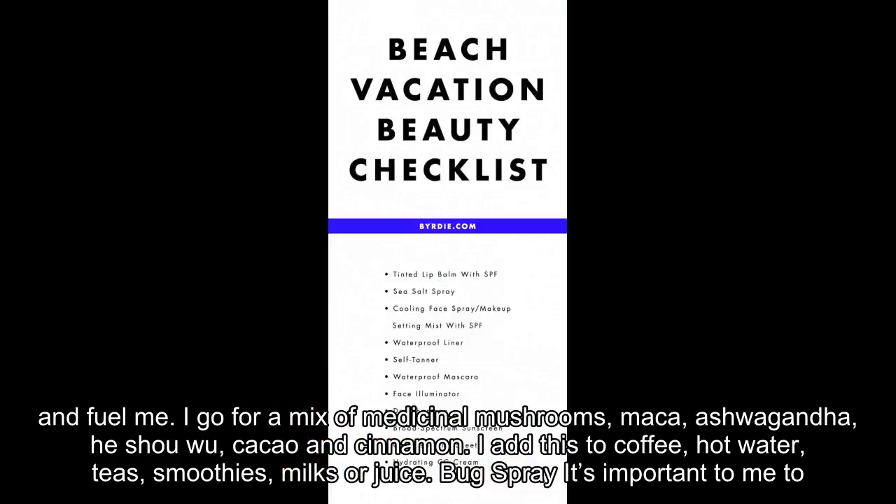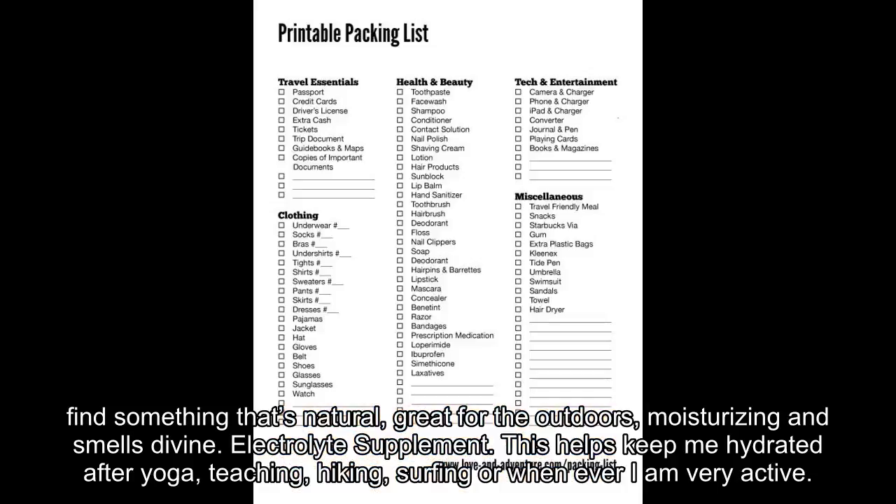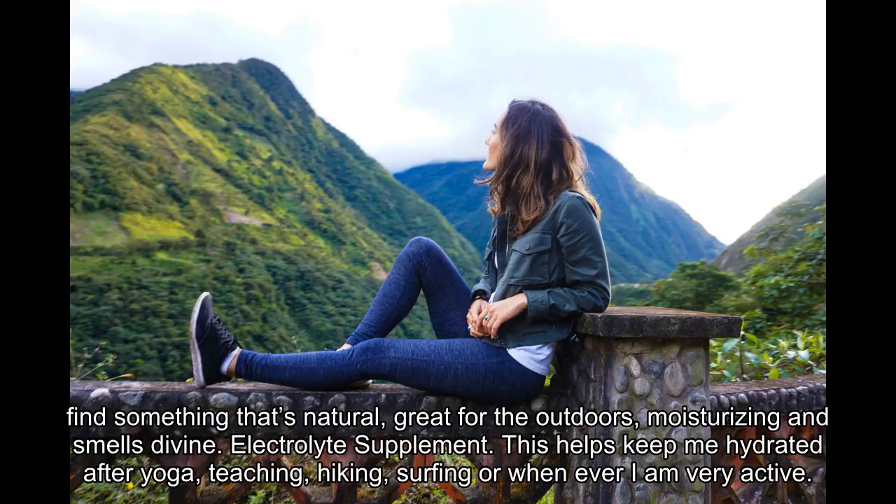I add this to coffee, hot water, teas, smoothies, milks or juice. Bug spray — it's important to me to find something that's natural, great for the outdoors, moisturizing and smells divine.